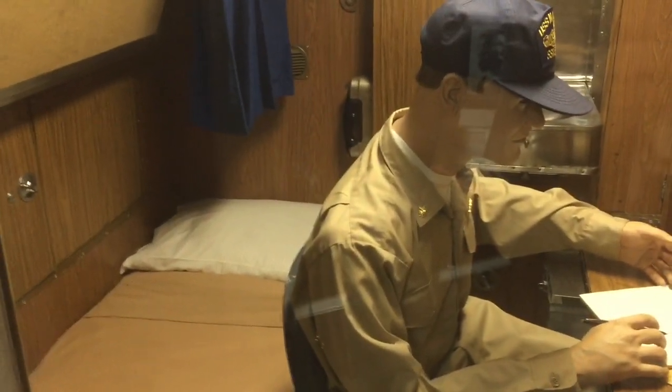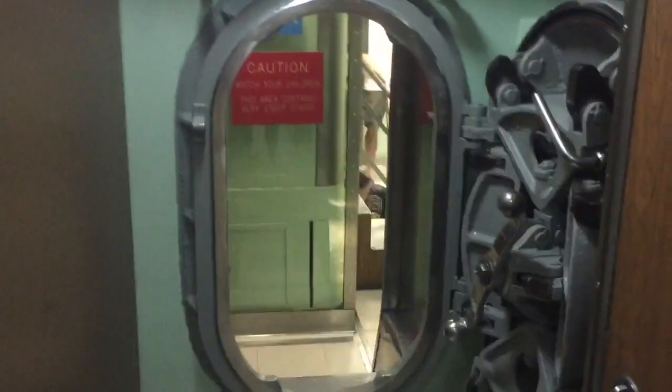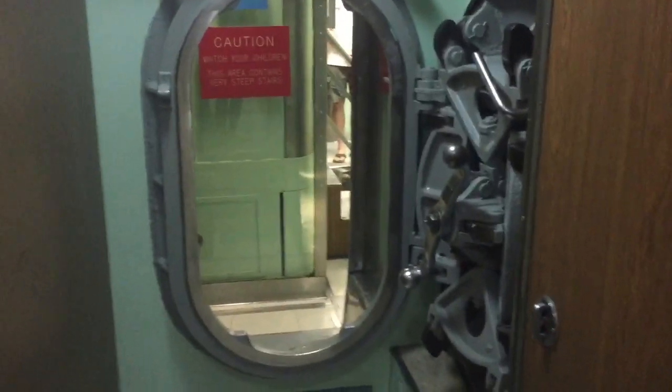So let's continue along on this tour as we move along. We are now going to be going through this other narrow passageway — I need to step through this. I'm holding on to a railing up above as I come through. We are going to continue our tour of the Nautilus, going through and seeing some of the controls.